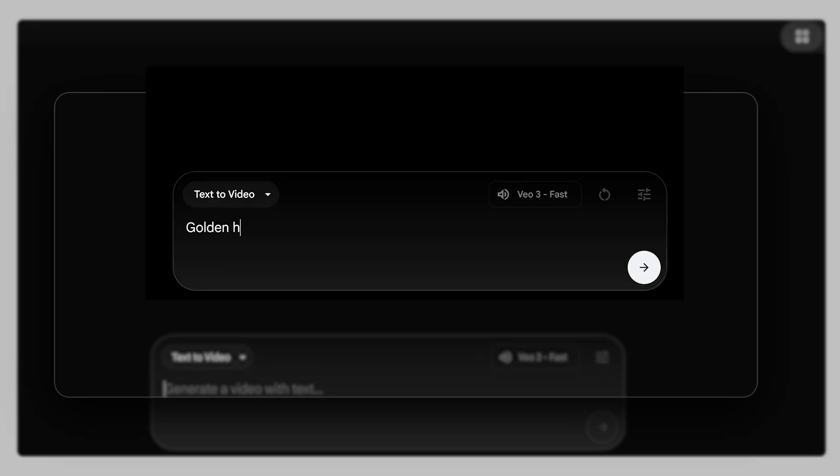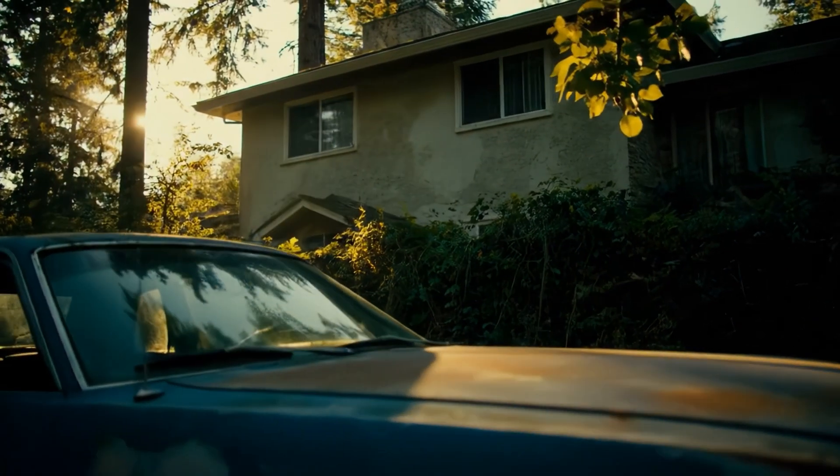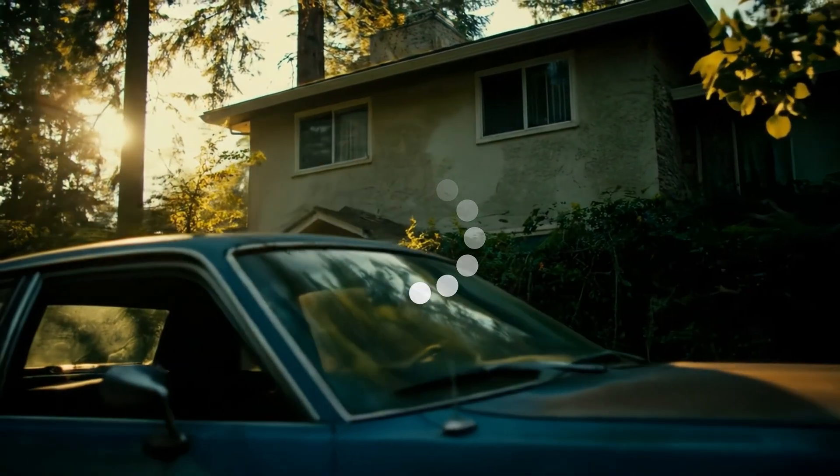You think it, you type it, and it's amazing. That's the power of AI-generated videos. But low-key, after 8 seconds, the story always gets ghosted up.